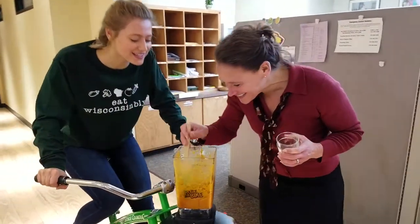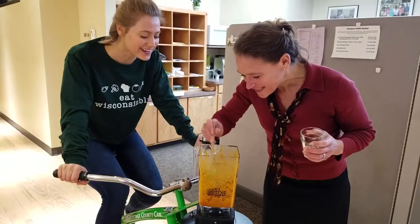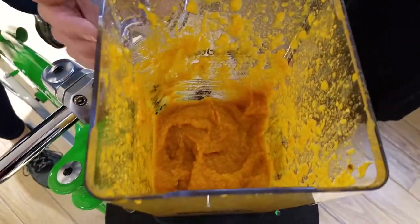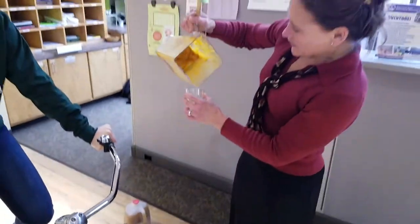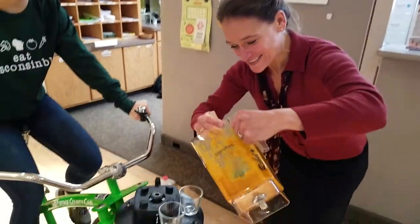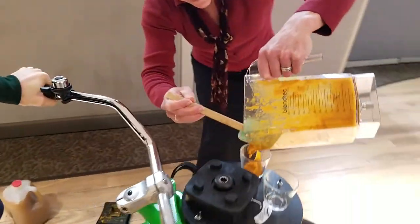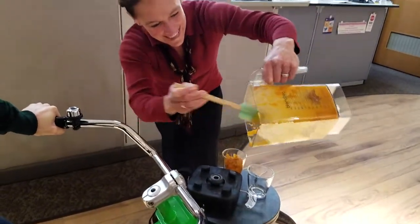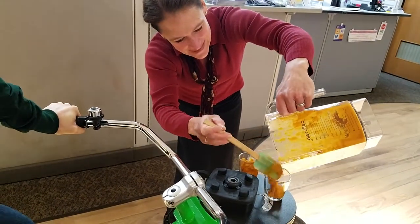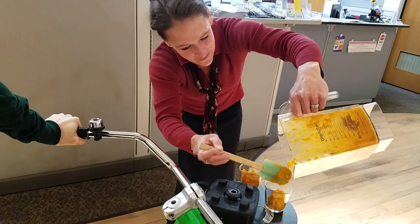That looks great! Oh, it was still spinning — no way! Let's see, does it pour? It's very thick, so it's going to be incredibly satisfying. This is our seasonal pumpkin spice cauliflower smoothie — two servings of fruit.